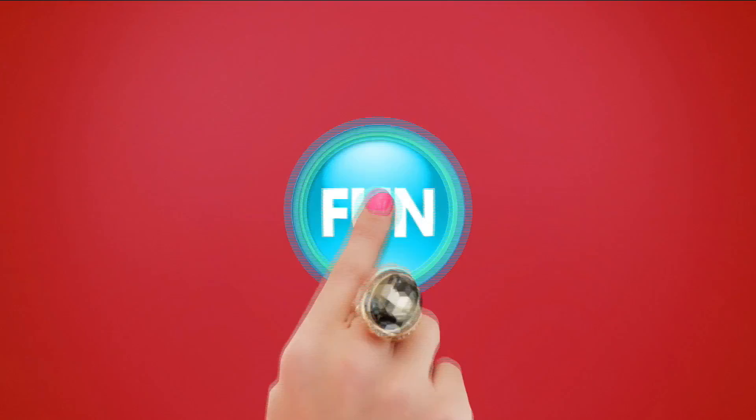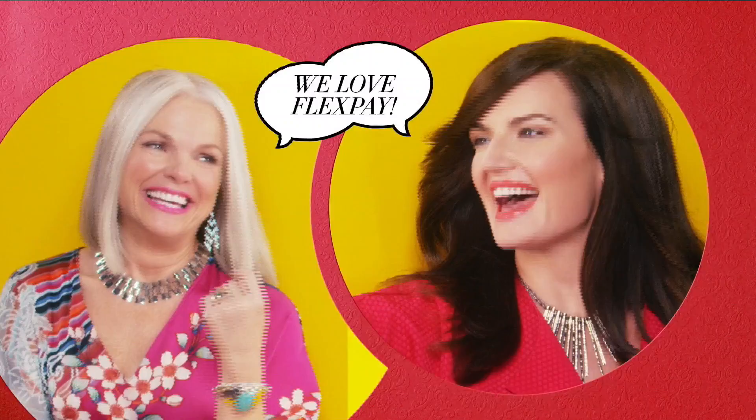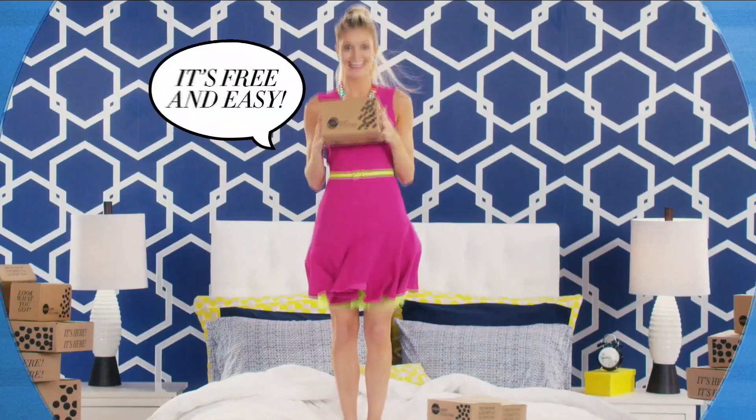There's so much to love about HSN, but one thing that makes shopping here fun is FlexPay. Get it home now without the stress of paying all at once. Why pay full purchase price today when you can pay over time? Buy what you want now, pay it off later with your credit or debit card. FlexPay — it's that easy. Exclusively at HSN.